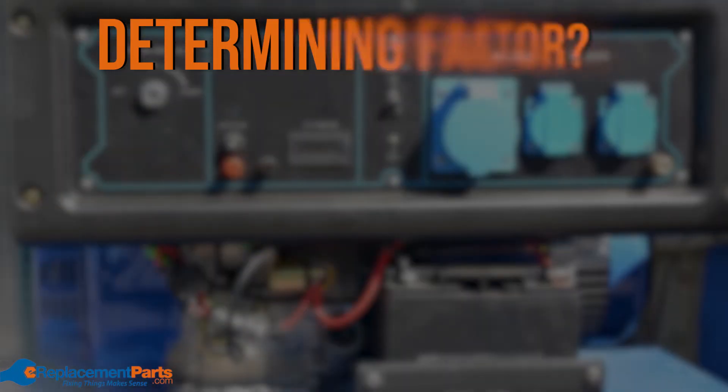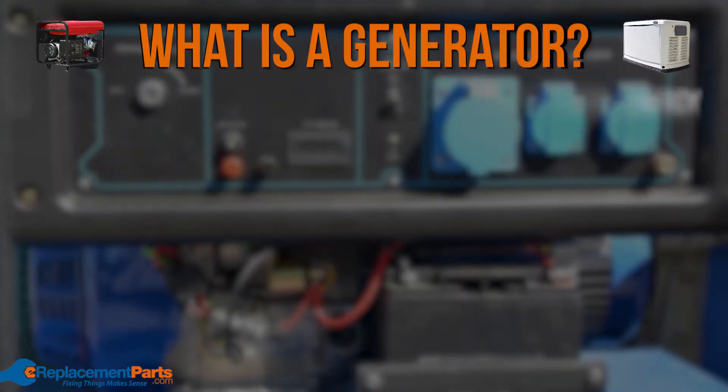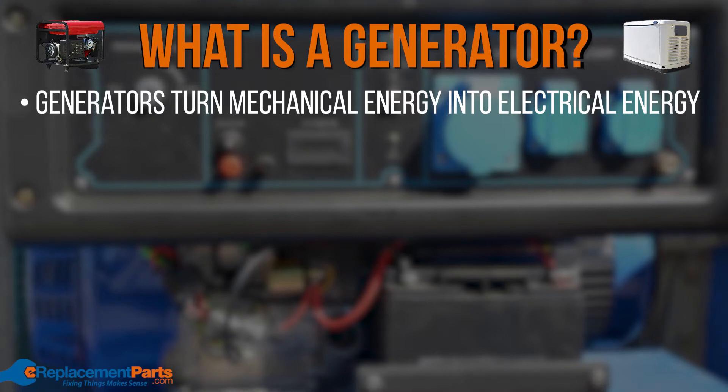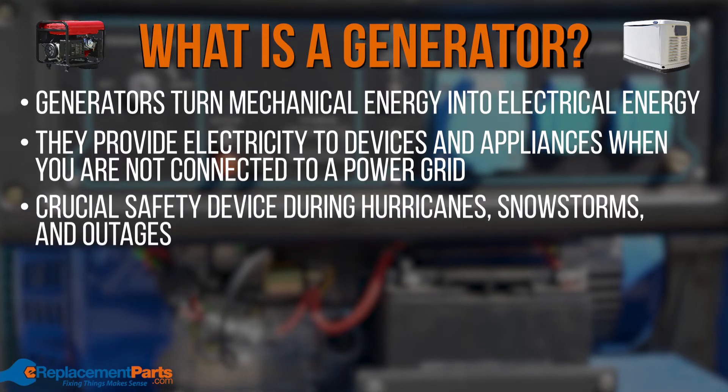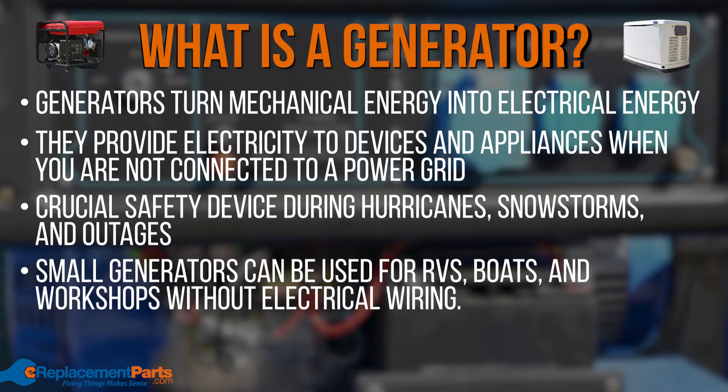You may be wondering what even is a generator. Generators turn mechanical energy into electrical energy. They provide electricity to devices and appliances when you're not connected to a power grid. They are a crucial safety device during hurricanes, snowstorms, and outages. Small generators can also be used for powering RVs, boats, and workshops without electrical wiring.